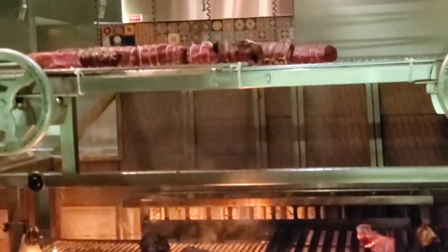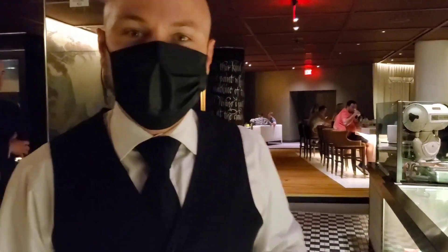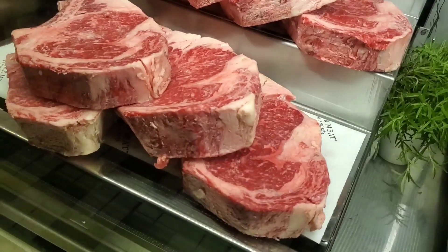Thank you for the tour. This is Chris — thank you so much, I appreciate that. Chris from Bazaar Meats giving us the tour. Look at these cuts — it's crazy.